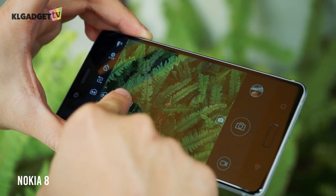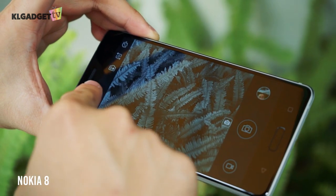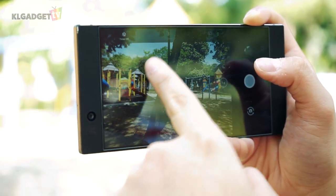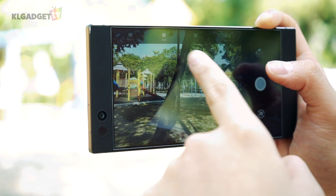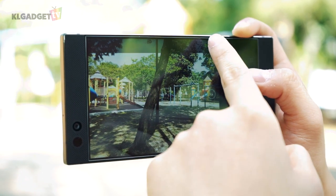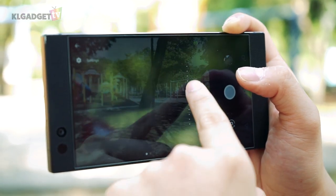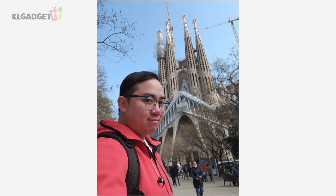Just when I thought I'd seen the worst camera app on the Nokia 8, the Razer Phone's camera software is even more underwhelming. It is pointless to offer such camera hardware if there aren't any camera modes or even a simple manual mode. HDR also needs to be manually activated, and the phone's 8MP front camera is also disappointing — colors look dull and there's no face beauty feature.